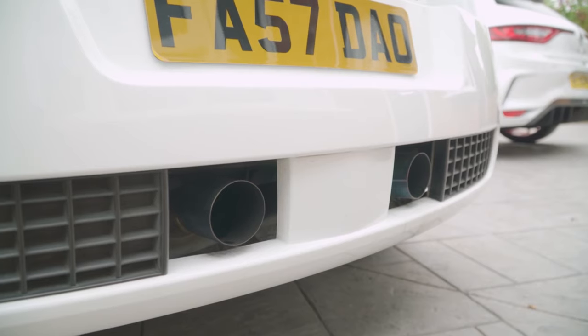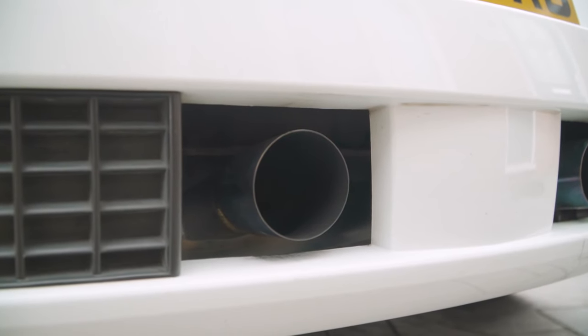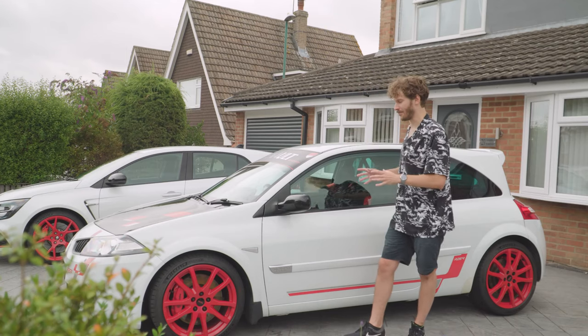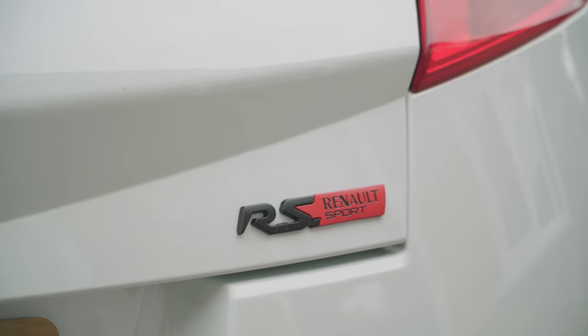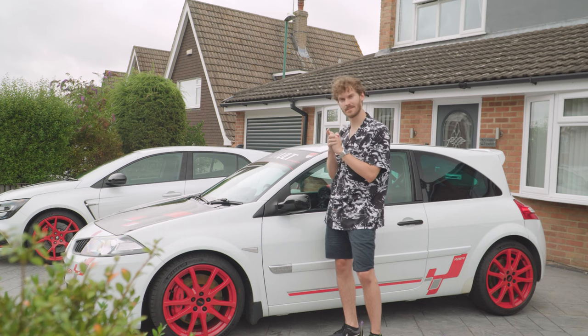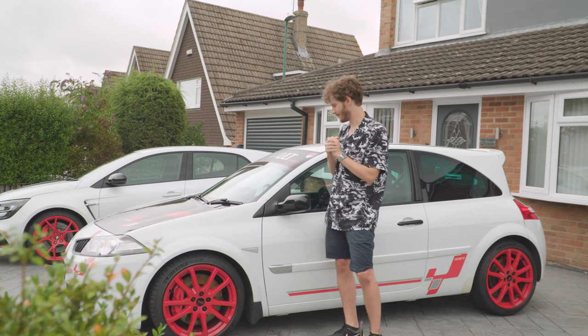The optional titanium Akrapovic exhaust — there's an argument in the comments about how you pronounce it — is on this one. They've clearly gone to town on making it lighter. The big question is: is it £20,000 special over an R26? And if we have time today, how does it compare to the new kid on the block? Let's have a look.